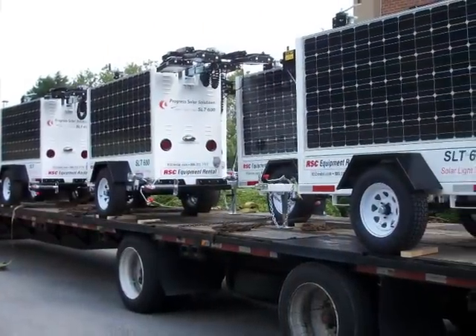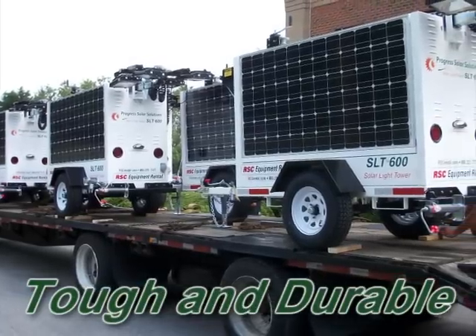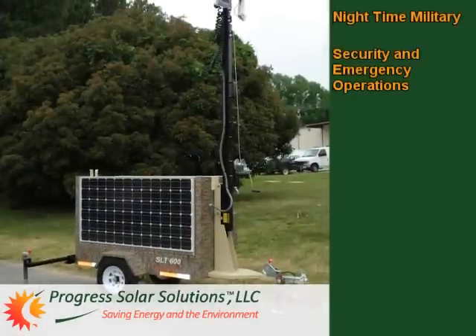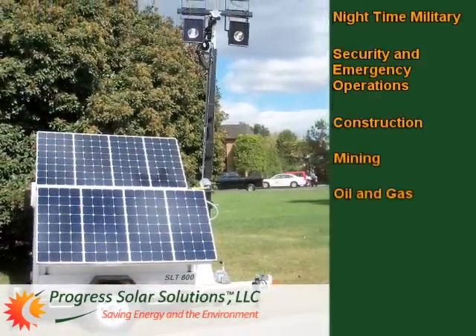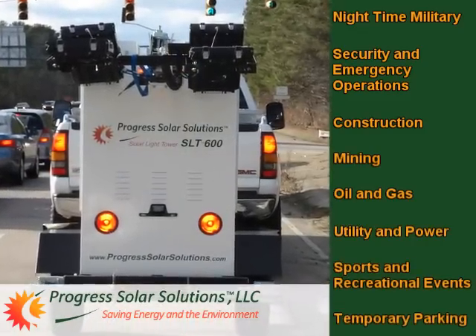And all Progress Solar Solutions products are built tough and durable to withstand the most demanding deployments, whether for nighttime military, security and emergency operations, construction, mining, oil and gas, utility and power, sports and recreational events, or temporary parking.